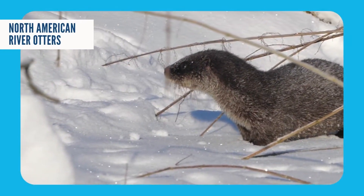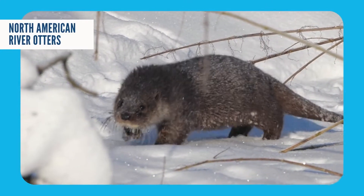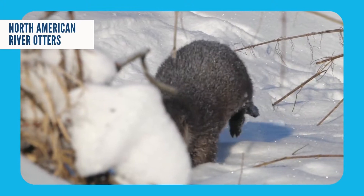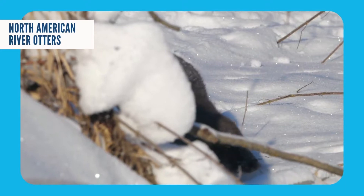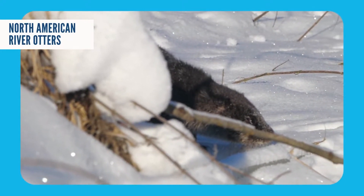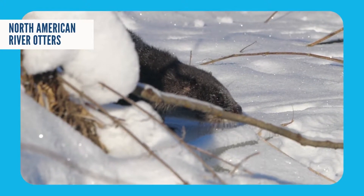The North American river otter has some great adaptations that keep them nice and warm during the winter. The most important is that they have two fur coats. One is a set of hairs that are long and waterproof, called the guard hairs. The second part of their coat is a fluffy under layer right close to their skin.